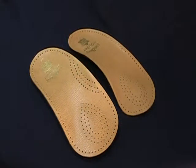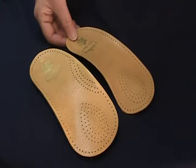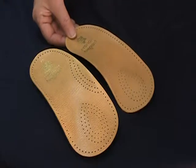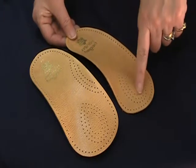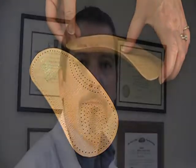The Pedag Holiday is a multi-purpose arch support that provides support in a variety of shoes including dress shoes. The Pedag Holiday has a soft leather cover, a soft metatarsal pad and a semi-rigid arch support. This arch support is perfect for most activities.